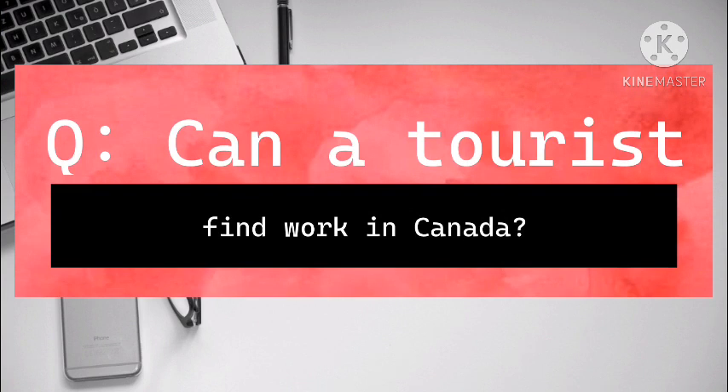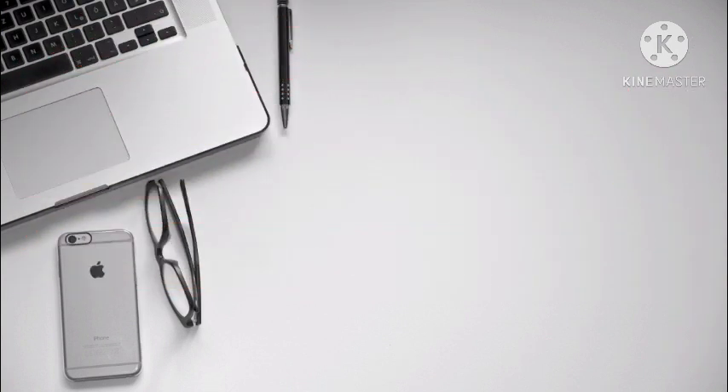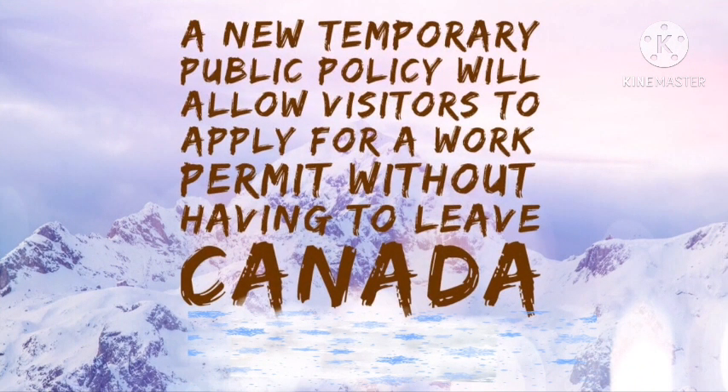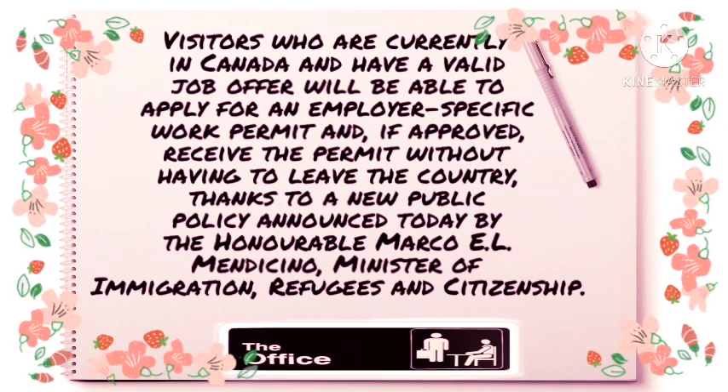Can a tourist find work in Canada? A new temporary public policy will allow visitors to apply for a work permit without having to leave Canada. Visitors who are currently in Canada and have a valid job offer will be able to apply for an employer-specific work permit and, if approved, receive the permit without having to leave the country.